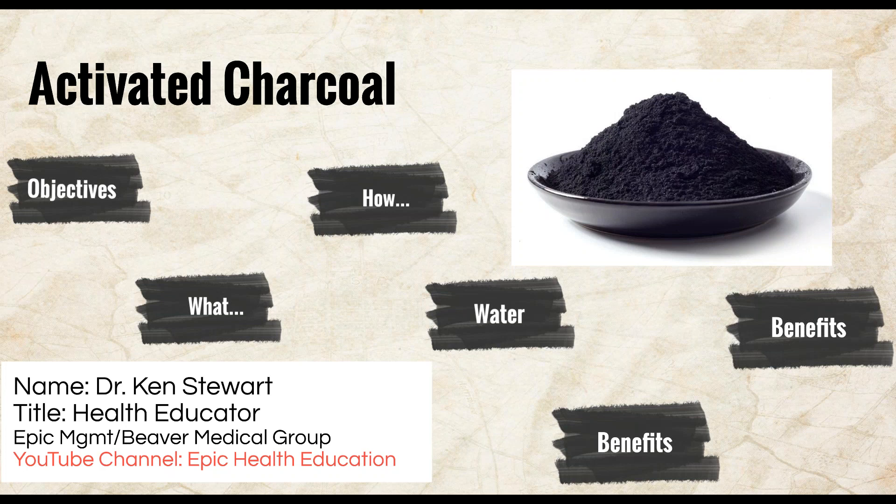Activated charcoal soothes itchy, irritated, and flaky scalps and hydrates the scalp to prevent dryness. And lastly, most charcoal shampoos or treatments can be used on any hair type without drying out strands or messing with color. For best results, you might find that you only need to use charcoal shampoo once a week or maybe even every other week, depending on your hair type and the amount of styling products you use.